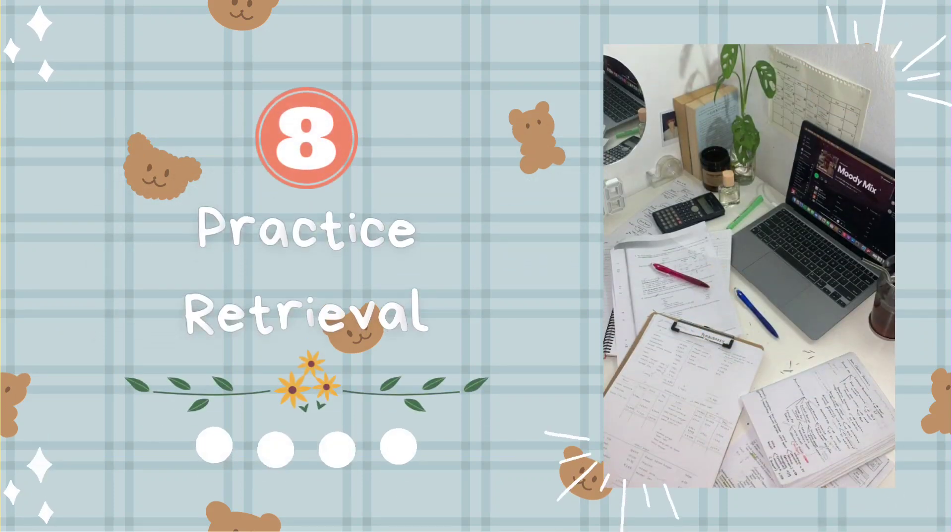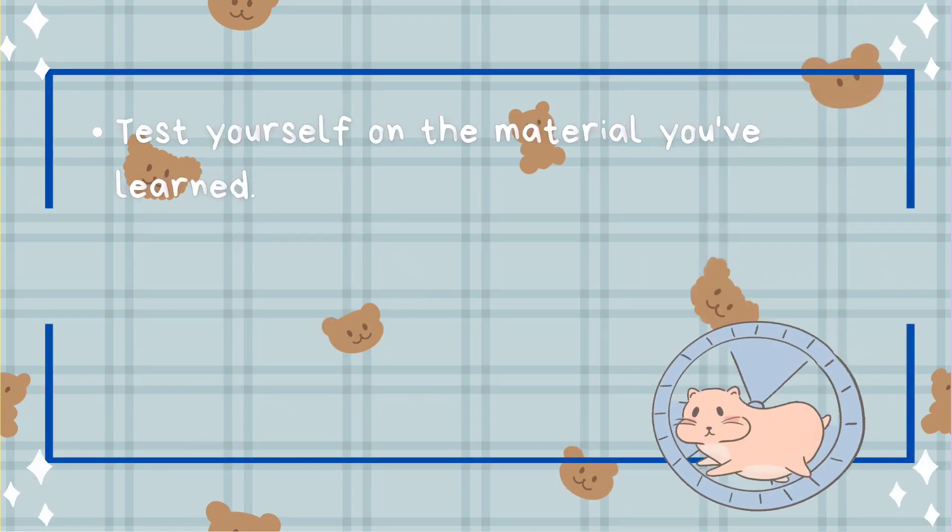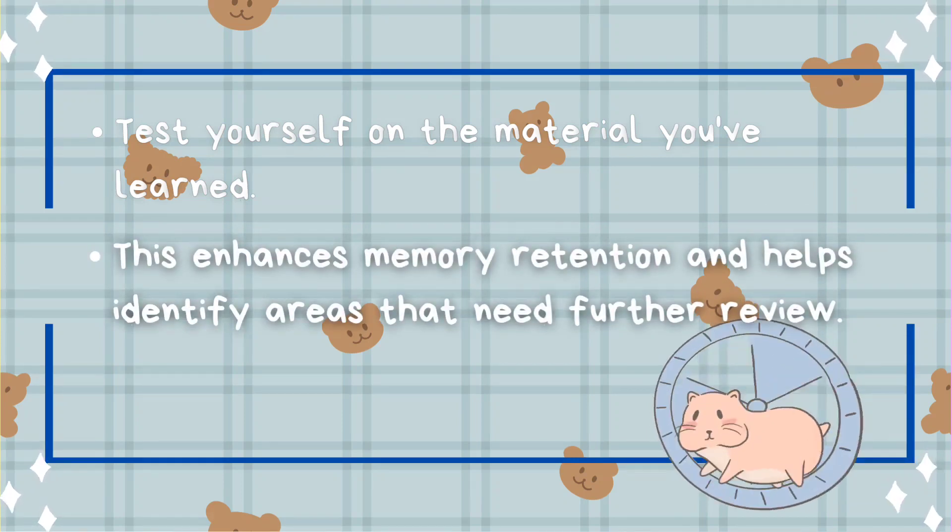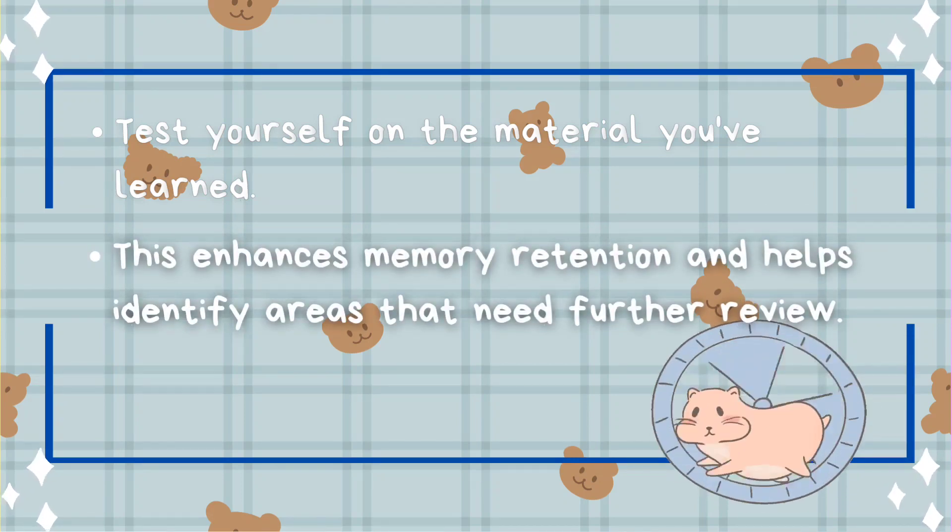Tip number eight: practice retrieval. Test yourself on the material you've learned. This enhances memory retention and helps identify areas that need further review.